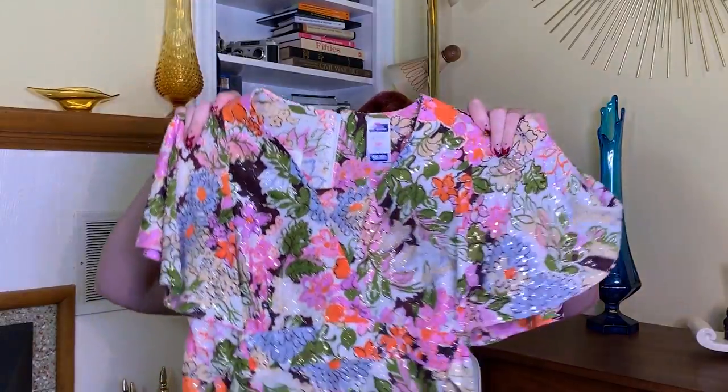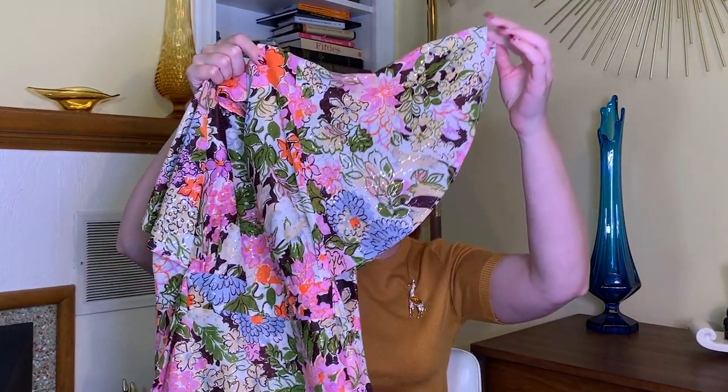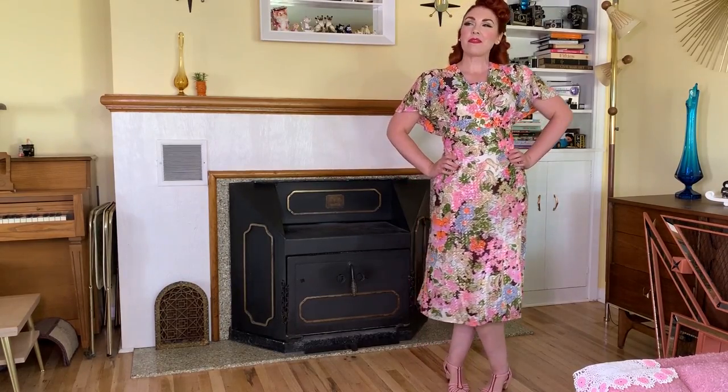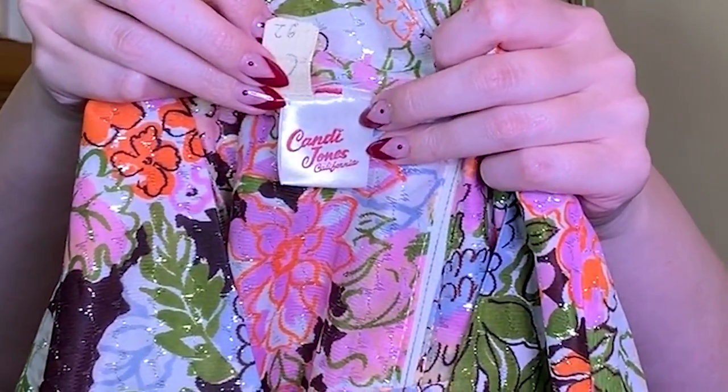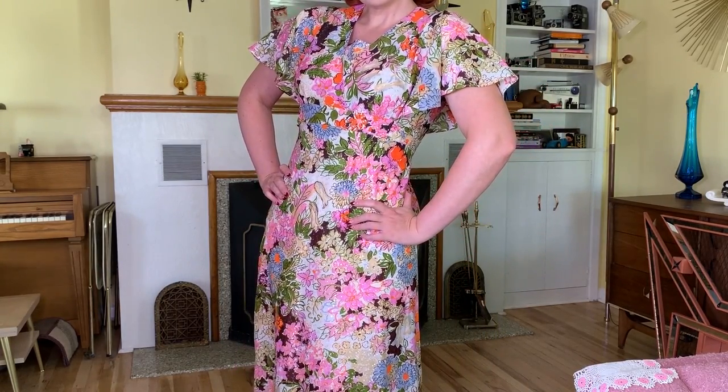Next up is this super pretty blouse — I'm going to say 70s but it does 30s just because of these awesome fluttery sleeves. Look at those sleeves! Normally this isn't something I would pick up but I tried it on and I love it. The tag says Candy Jones California. I feel like I could style this 70s or 30s — it might be a little loud with sparkles for 30s, but I really like the way it looked on, so I had to get it. Six dollars.